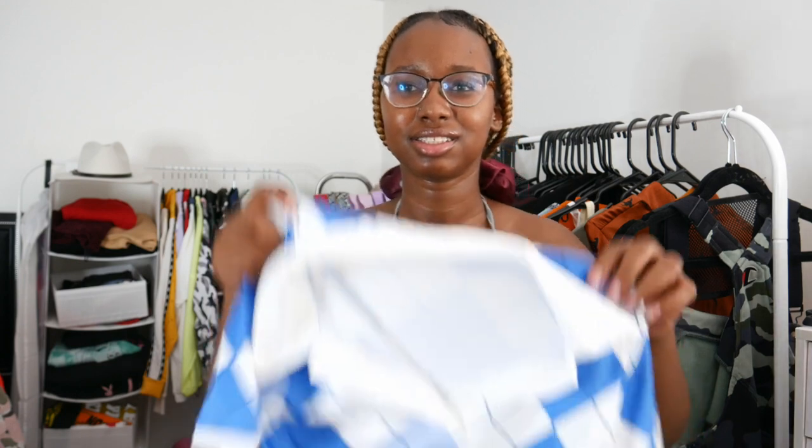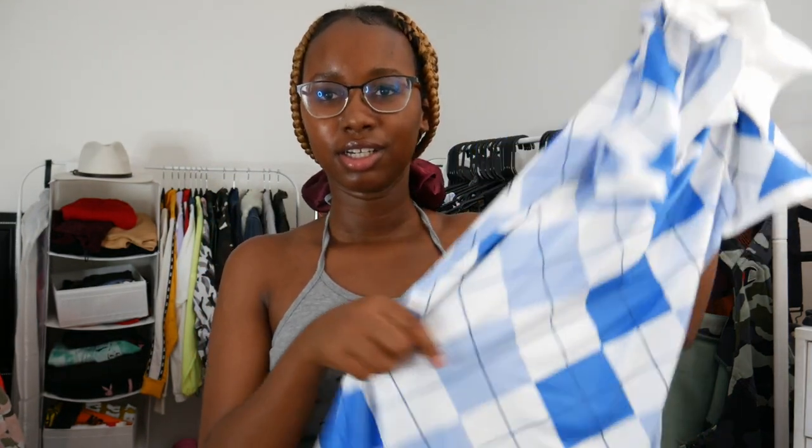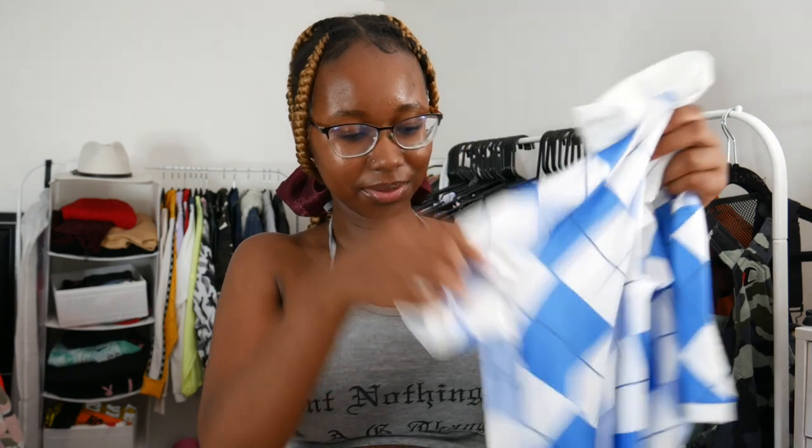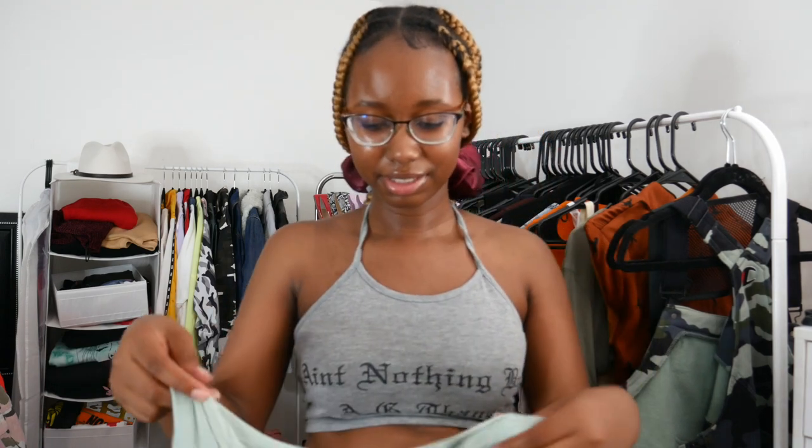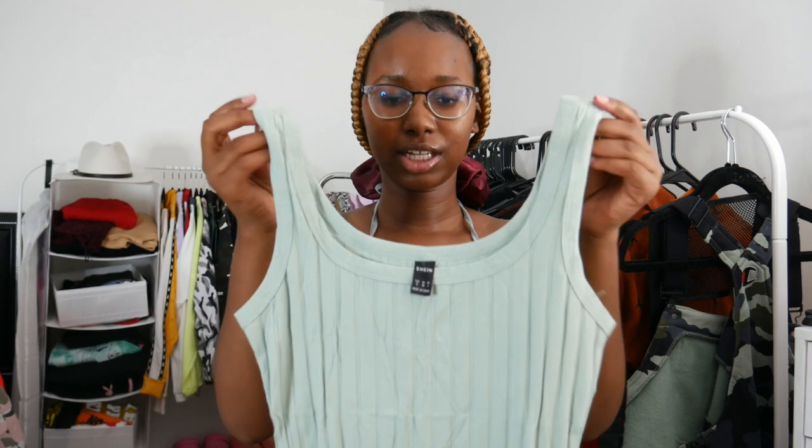The next dress I got — I thought this was going to be more of a cottony material because of what it looks like, but it is not cotton. It's more body-hugging. This is giving me 'girls gone wild at the golf course.' It has three buttons on the sides — you can pop a button open, the more buttons you pop the riskier you're feeling. Short sleeves, overall pretty cute. This is giving me the material the other dress should have given me.